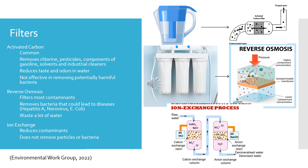There are three main water filters to know about. The activated carbon filter works by moving water through a filter where impurities like chlorine and iodine bond with the carbon, reducing taste and odors. It's commonly used in pitcher filters, refrigerators, water coolers, and treatment systems. It removes chlorine, pesticides, gasoline components, solvents, and industrial cleaners. However, it is not effective at removing potentially harmful bacteria.